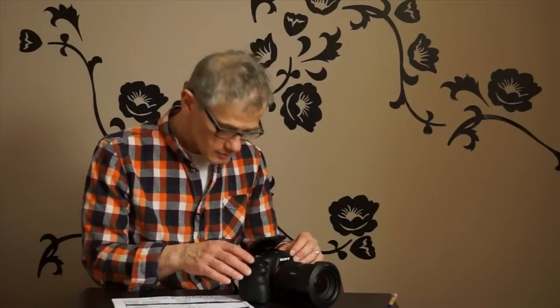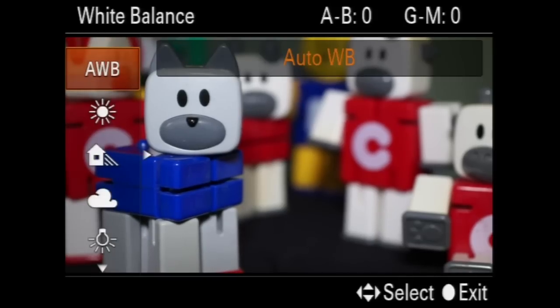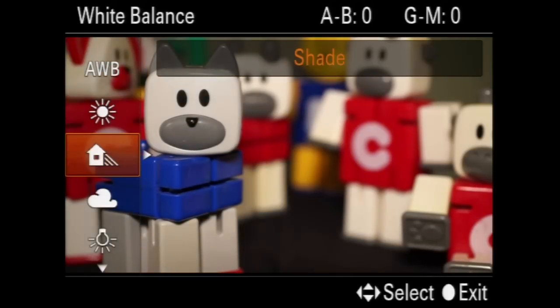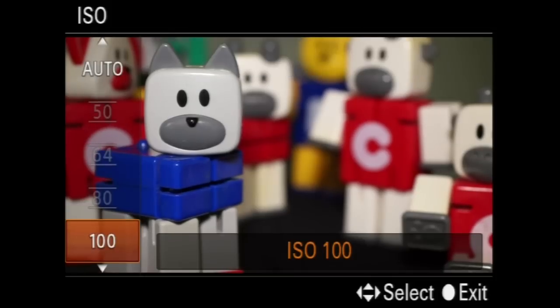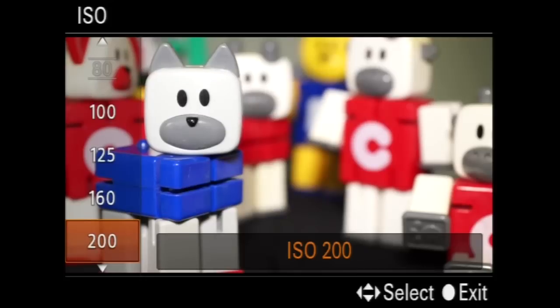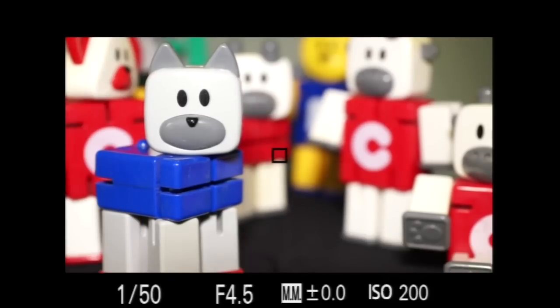Although I encourage you to experiment with all the settings to realize your creative potential, I recommend you start with the basics. Set the white balance for the scene: daylight, shade, cloudy, incandescent, fluorescent. Set the ISO and shutter speed. As a starting point, use an ISO of 200. A higher ISO might be needed for dark scenes. Think about ISO like a volume control — when you turn it up, you can hear the sound better, but there's also more noise and sometimes distortion if you turn it up too loud.